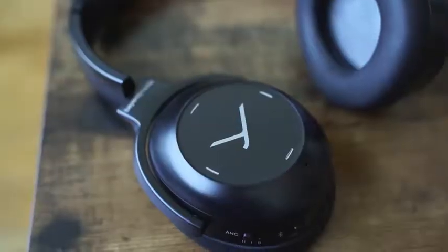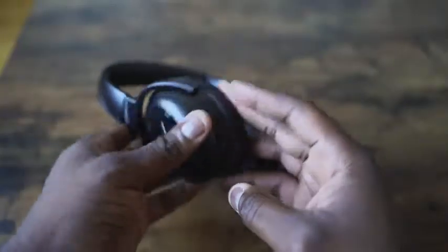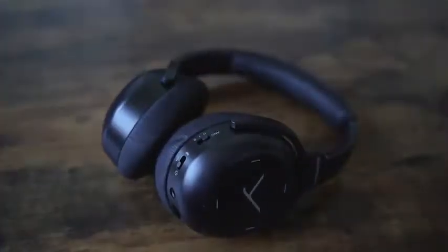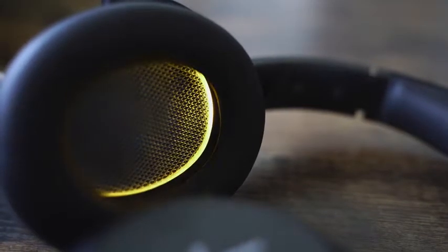Moving on to the Beyerdynamic — they do a really good job with the audio. Their mids are good, the bass level is much better, and it's got a much richer, warmer sound to it. Their highs are not so high, but the balance is nice enough to give you something really good and clean. This is their first entry into wireless noise-canceling headphones, and I think they've done a good job blending the sound — it comes out well with good mids and punch.